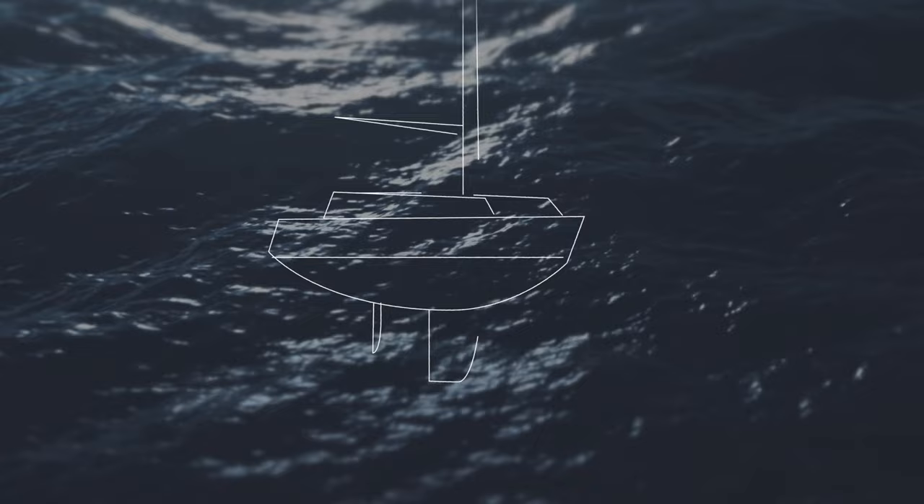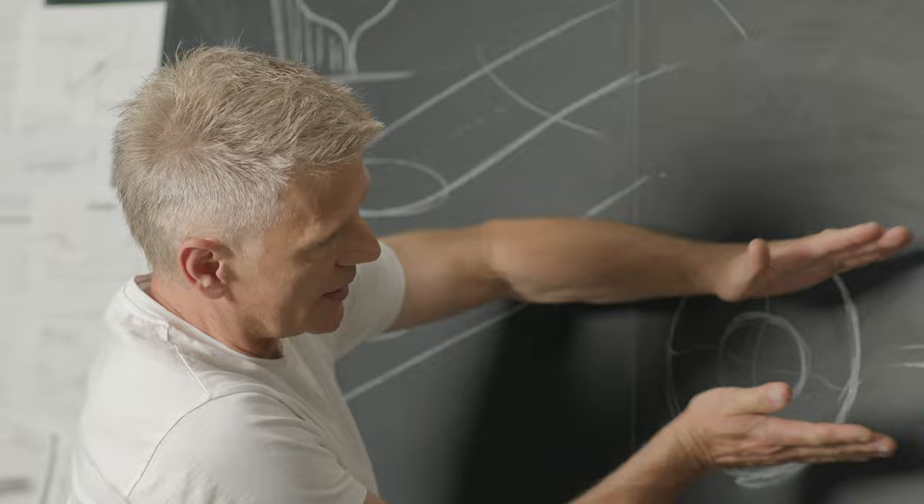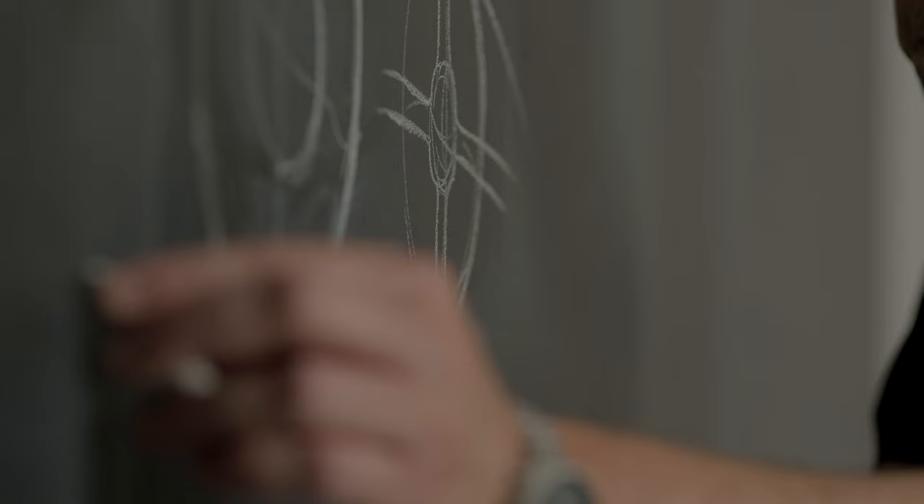Boats inspired us — sailboats: sleek, light, beautiful and efficient sailboats. Inspired by their effortless grace, we have created a keel-like design that makes BeoSound Theatre appear as if resting on an aluminum blade.